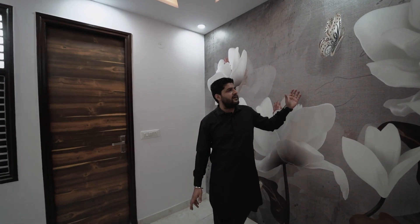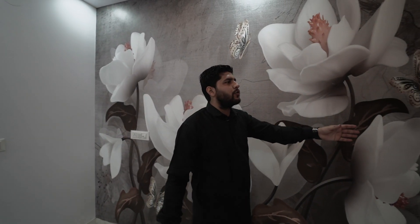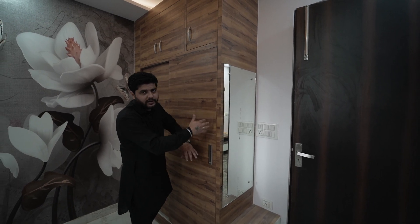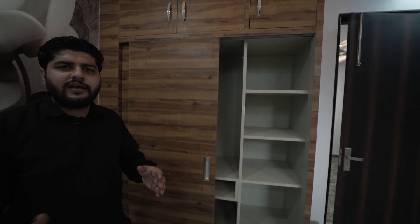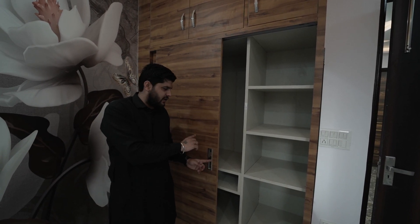The back wall has a customized waterproof wallpaper — if you want to change it, you can. The left wall has a wardrobe. You can get a dressing table here for makeup or grooming. In the storage space, I will show you a beautiful area. There is an Almera fitted with a hydraulic mechanism.